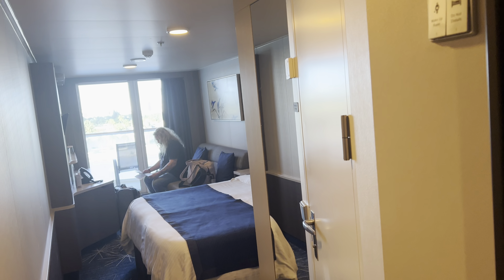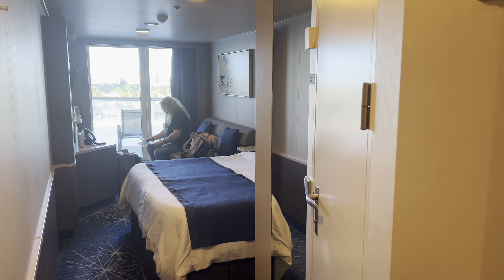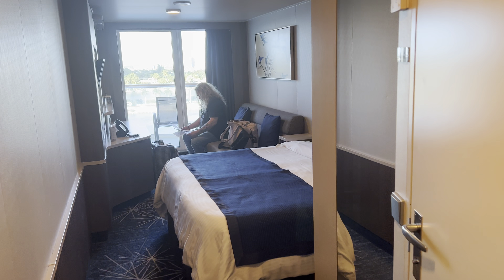Here is our cabin 12938 on the Norwegian Joy. We already came in and it still looks a little bit pristine, but I'm going to give you a quick little cabin tour.